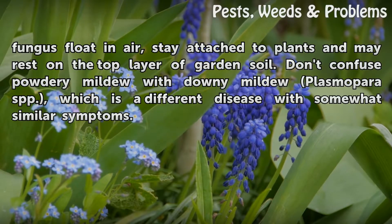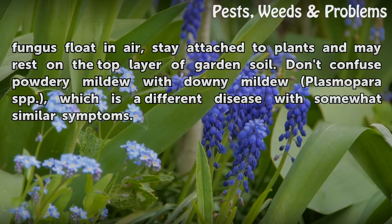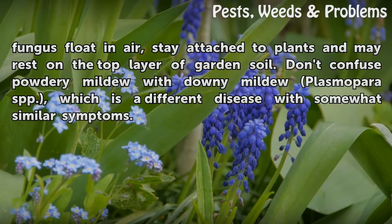Don't confuse powdery mildew with downy mildew (Plasmopara SPP), which is a different disease with somewhat similar symptoms.